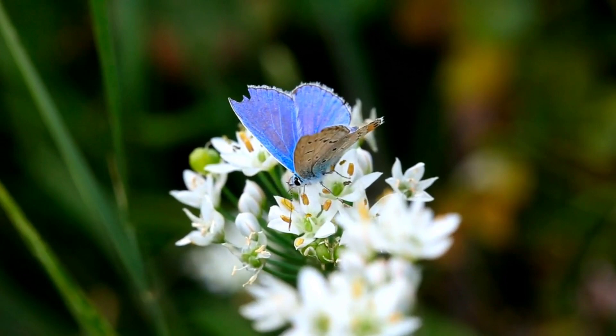But why do they look blue? Their blue coloring is a result of the microscopic scales on the back of their wings, which reflect the light.